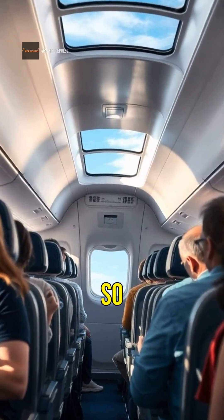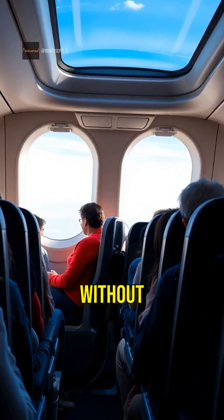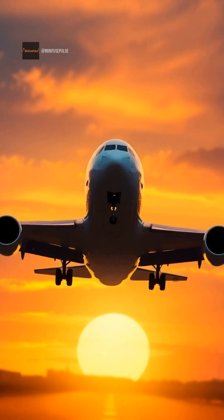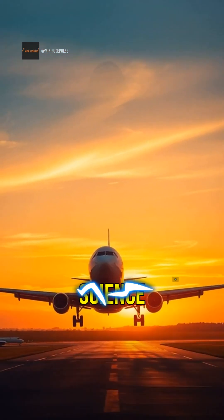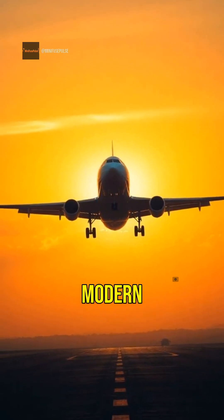Airplane cabins are pressurized so passengers can breathe comfortably at high altitudes. Without this, the thin air would make it difficult to breathe. Next time you fly, take a moment to appreciate the incredible engineering and science that makes air travel possible. It's truly a marvel of modern technology.